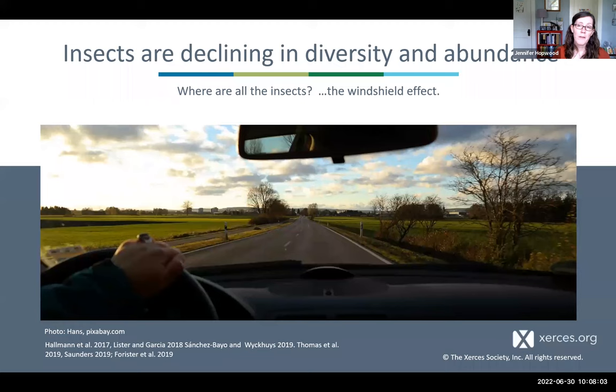Pollinator declines are also happening alongside declines in other insects. This has been known anecdotally as the windshield effect — maybe you've noticed that these days there are just fewer insects that hit your windshield. You don't need to stop every few hours at a gas station to wipe it off the way you might have needed to 15–20 years ago. But it isn't just anecdotal; there's plenty of data from studies around the world demonstrating that insects are in decline, both in biomass and in species.